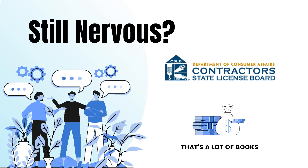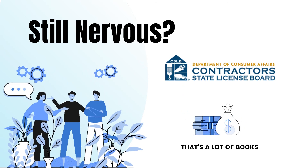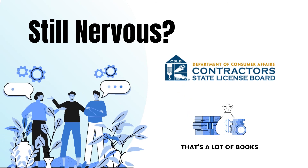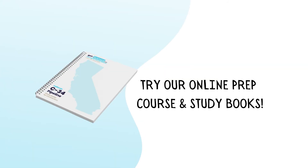Are you still nervous? Did you know the California Contractors State License Board provides you with the resources to study for the exam? Most licenses have anywhere from 5 to 10 encyclopedia-sized books to study from. What we've done is taken all of those books and condensed them into paragraphs, categorized them, and provided you with a Cliff Notes study guide with just the right amount of information.